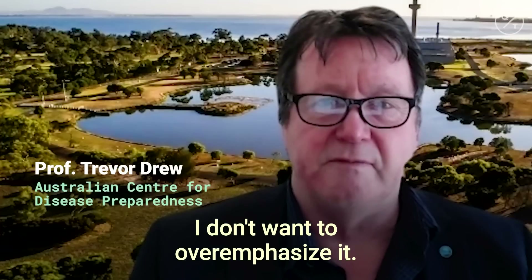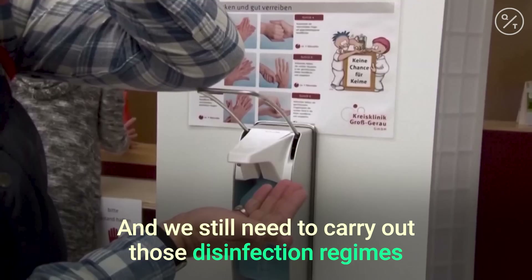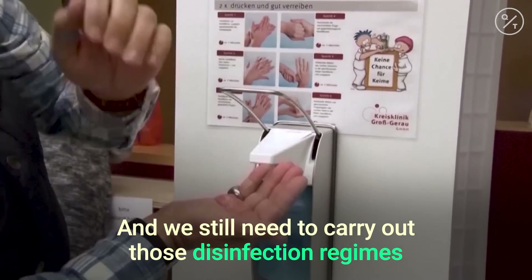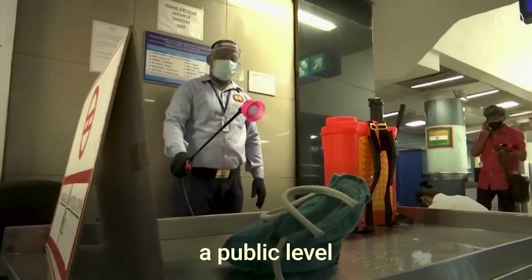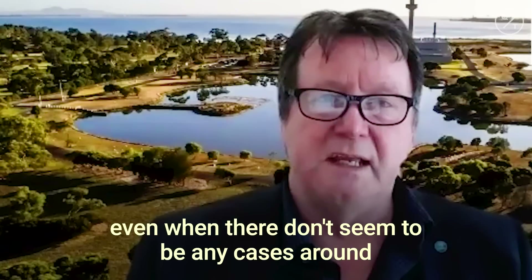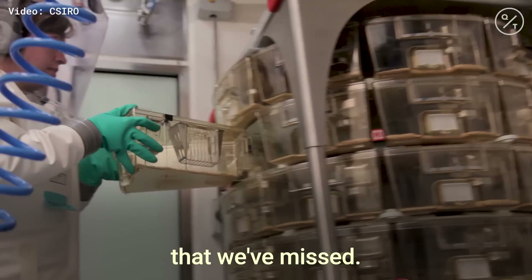It does concern me — I don't want to overemphasise it — but at the same time we do need to be alert to it, and we still need to carry out those disinfection regimes both personally and at a public level, even when there don't seem to be any cases around, because there may well be some residual virus that you've missed.